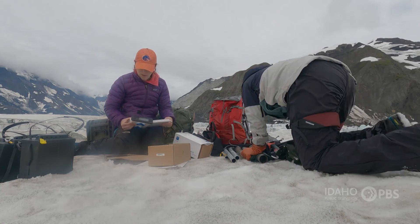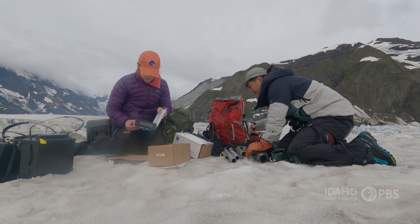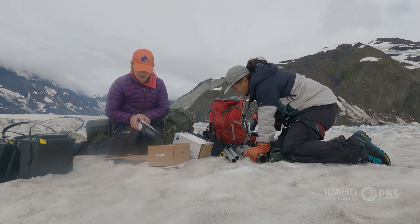I think we should wait to put the sensors in until we have it on the pole. I study glaciers in Alaska and Greenland, and I'm working to understand how they're changing with changes in climate nowadays.